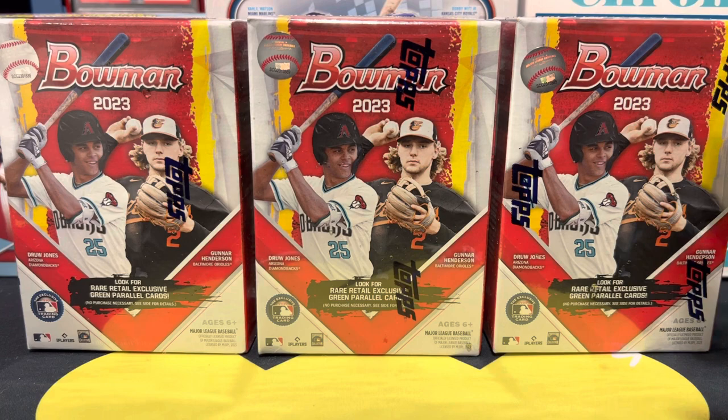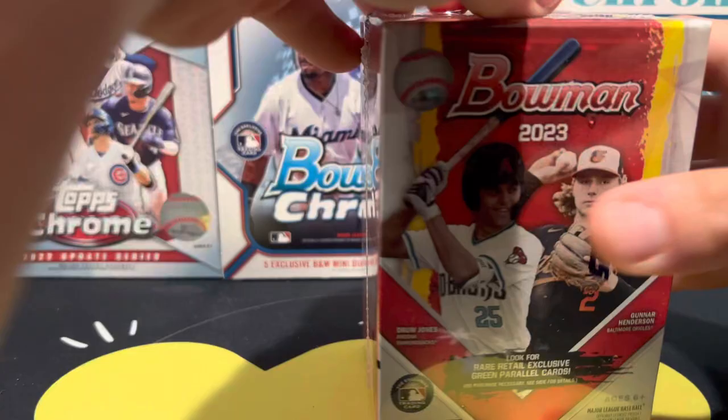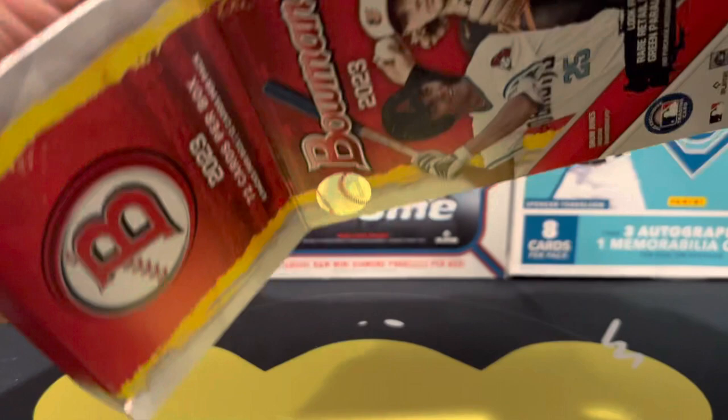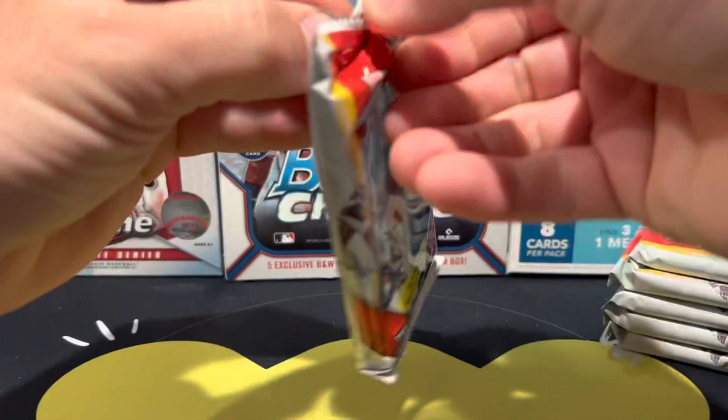I don't know if I'm gonna be opening all three in one video or just previewing it with one. We're gonna start right now. I'm so excited to open up some Bowman. If you're excited about this product as well, go leave me a like on this video and comment below — who are you trying to collect out of here? Are you going after just Drew Jones, or is there a player like Spencer Jones from the New York Yankees? There's a bunch of other prospects we'll probably be learning more about this season. This is my first time opening any of this product.